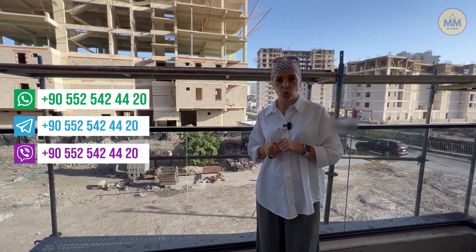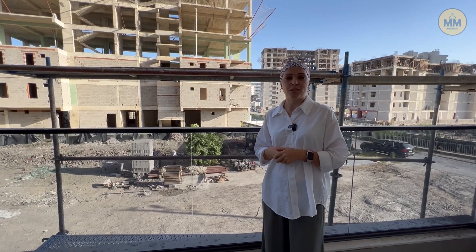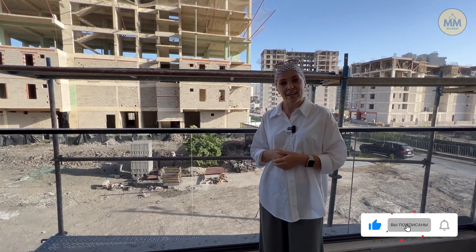Дата сдачи объекта — июль 2023-го года. Вот теперь у меня всё. Если остались вопросы, пишите нам в комментариях. Не забывайте подписываться и ставить нам лайки. Всем спасибо, всем пока-пока!